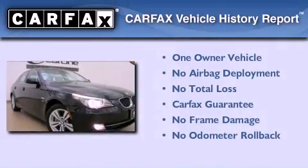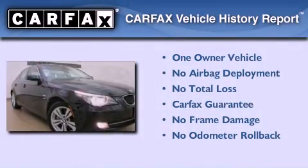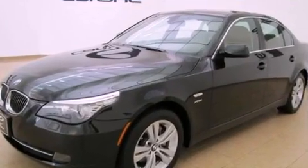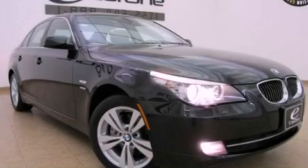This BMW has had only one owner and it qualifies for the Carfax buyback guarantee. This automobile won't last long at this price. Call and arrange a test drive now.